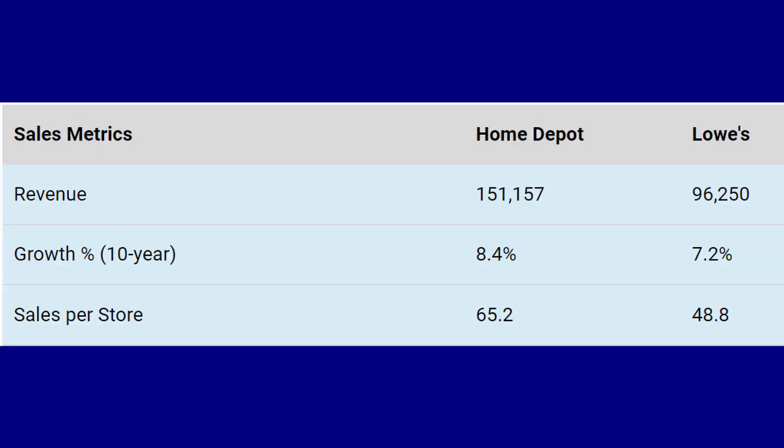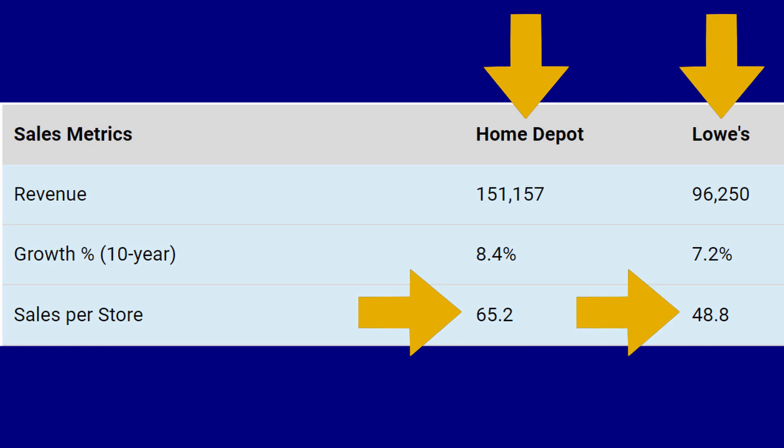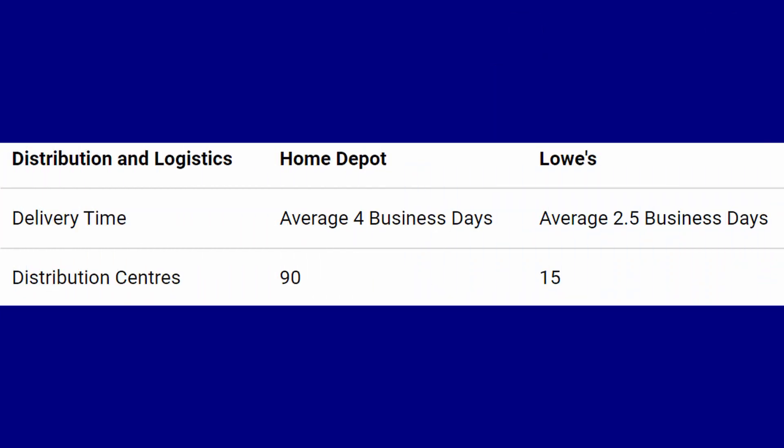Looking at sales per store, Home Depot leads with $65.2 million versus Lowe's at $48.8 million. Lowe's has grown their store count drastically, where Home Depot has grown their sales per store. It depends on what you prefer as an investor — I prefer sales per store growth, and that's what I like to look at.